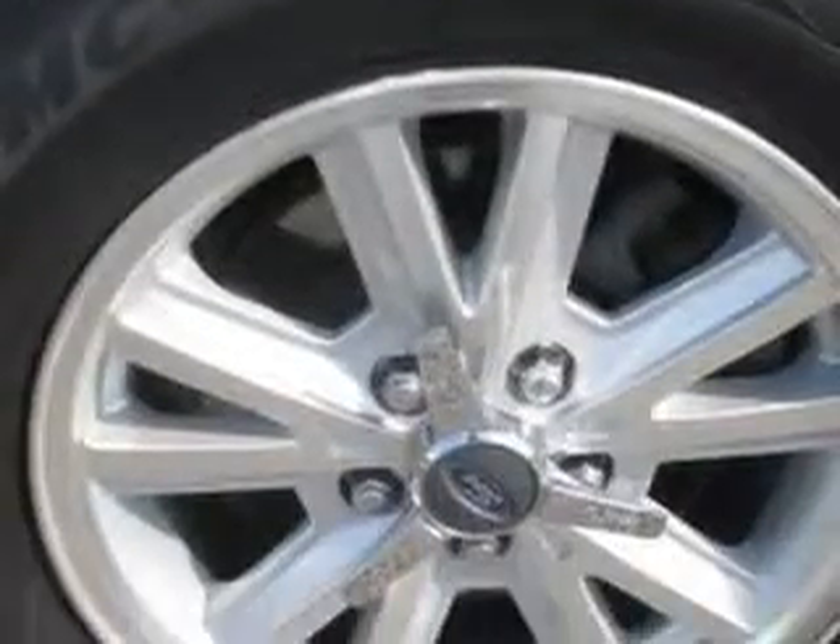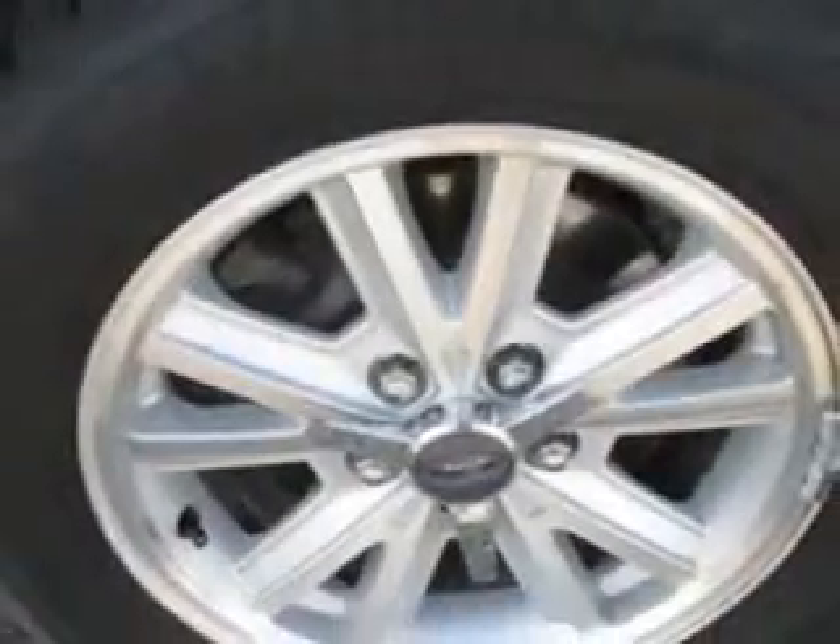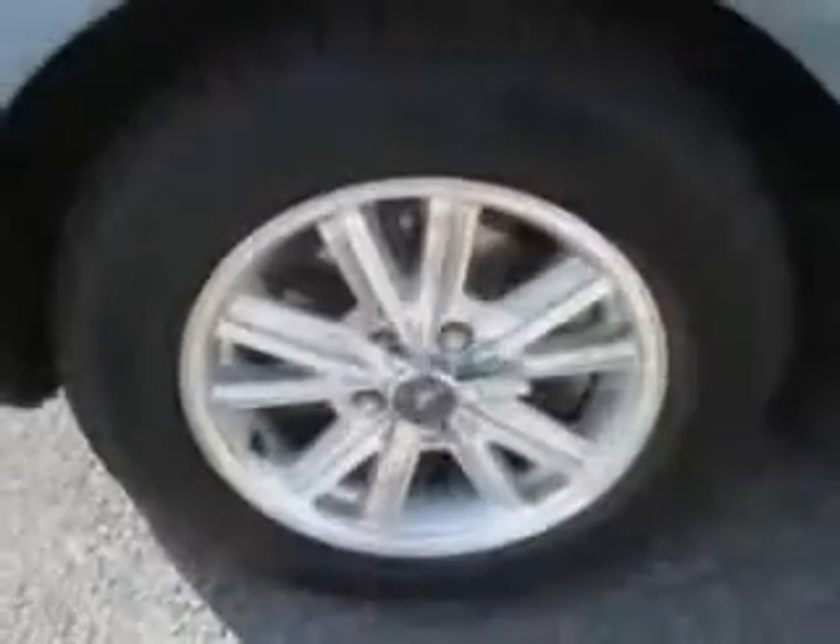Enjoy the drive and have peace of mind in this '06 Ford Mustang. See us at Patriot Westside Pre-Owned Superstore today.